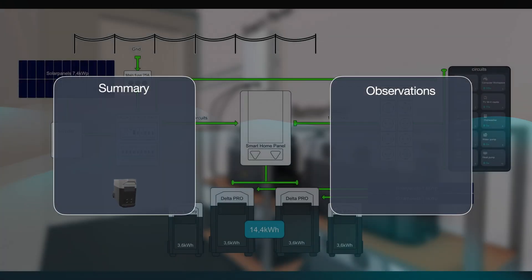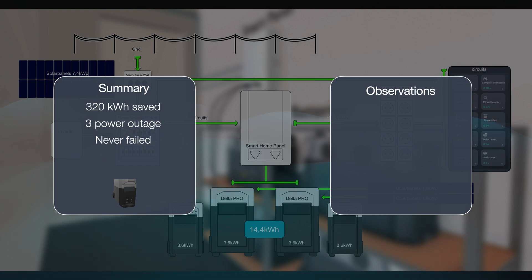A summary from three and a half months using the system, and some observations we have made. The batteries and its solar panels have produced and delivered 320 kilowatt hours. It has saved us from three power outages. It has also been completely reliable and has never failed.